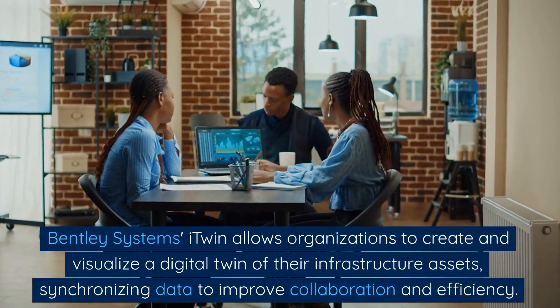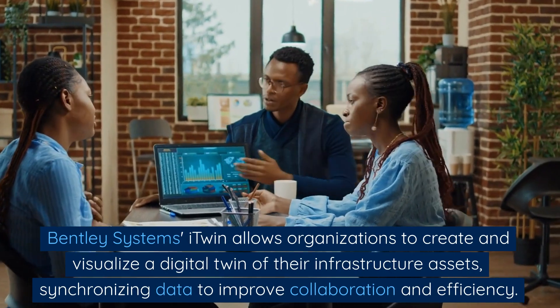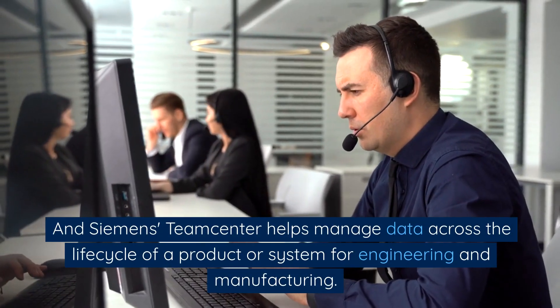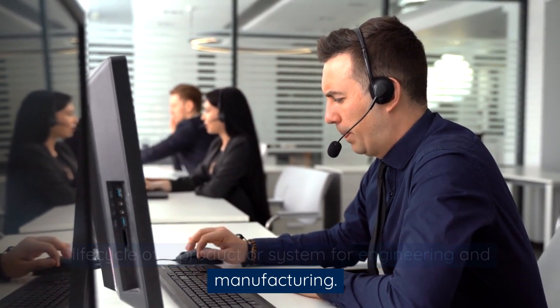Bentley Systems i-Twin allows organizations to create and visualize a digital twin of their infrastructure assets, synchronizing data to improve collaboration and efficiency. Siemens Teamcenter helps manage data across the lifecycle of a product or system for engineering and manufacturing.